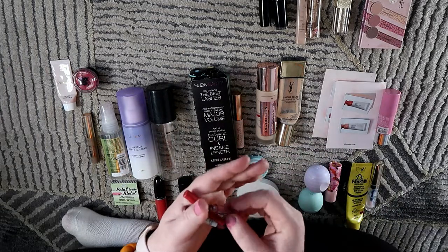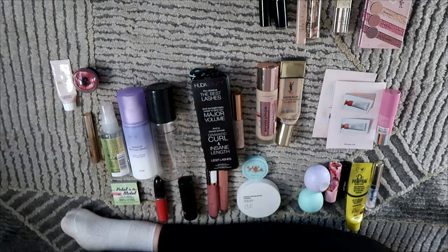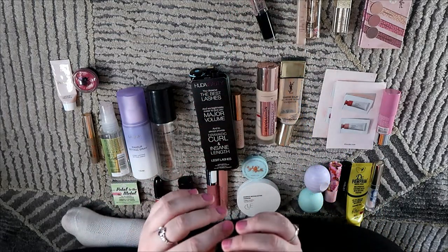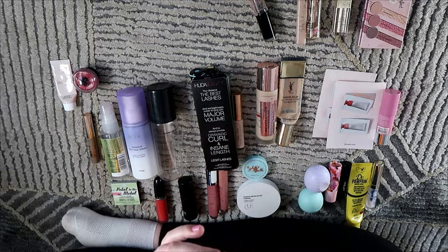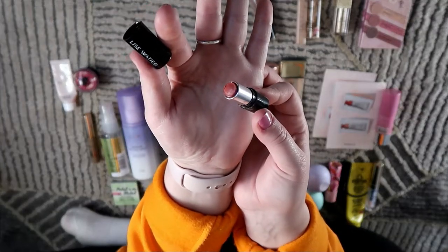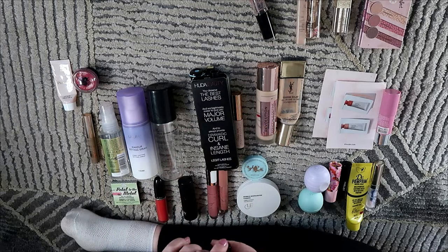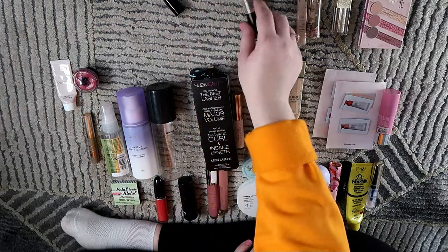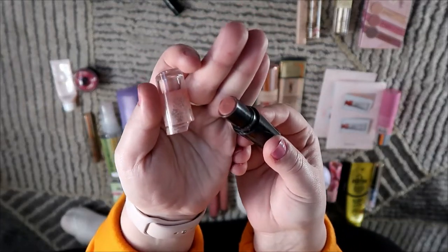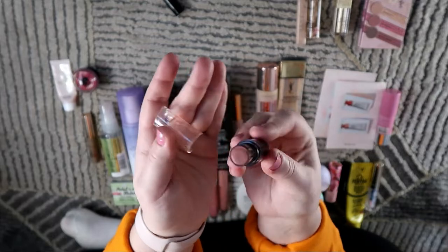I also used up two lipsticks. I used up the Lise Watier Gingerbread lipstick — just a mini, but that still counts. It was okay, not my favorite formula, but I'm glad I used it up. Then I also used up the Wet n Wild Bear It All lipstick — this was in my whole collection project pan and it was almost full. I am so happy that I used that up!